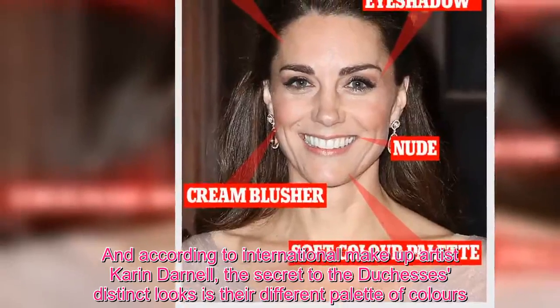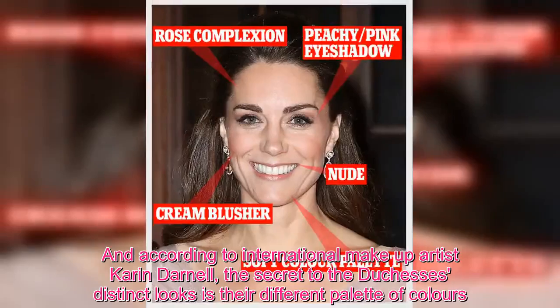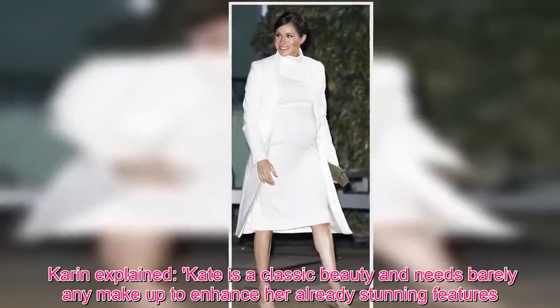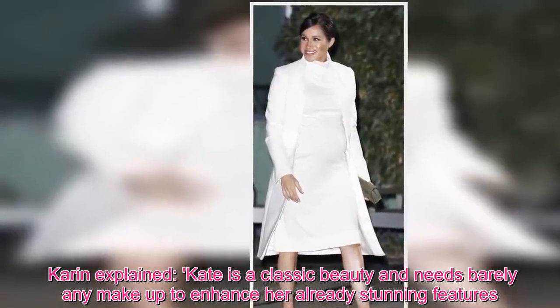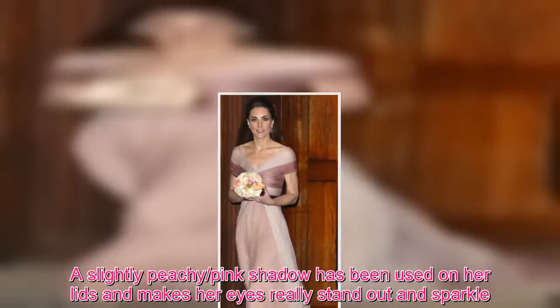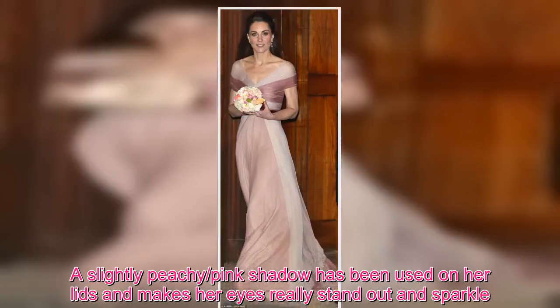According to international makeup artist Karen Darnell, the secret to the Duchesses' distinct looks is their different palette of colors. Karen explained that Kate is a classic beauty and needs barely any makeup to enhance her already stunning features. A slightly peachy pink shadow has been used on her lids and makes her eyes really stand out and sparkle.